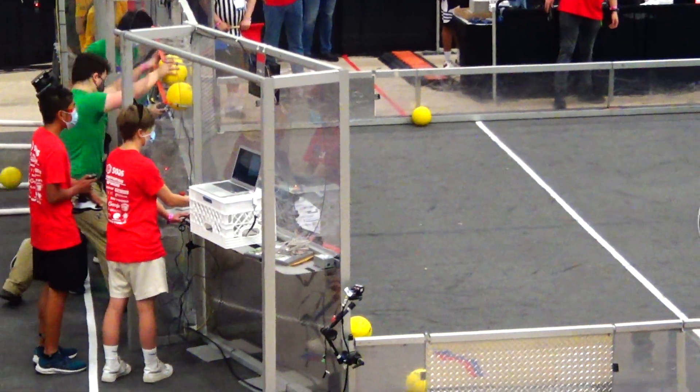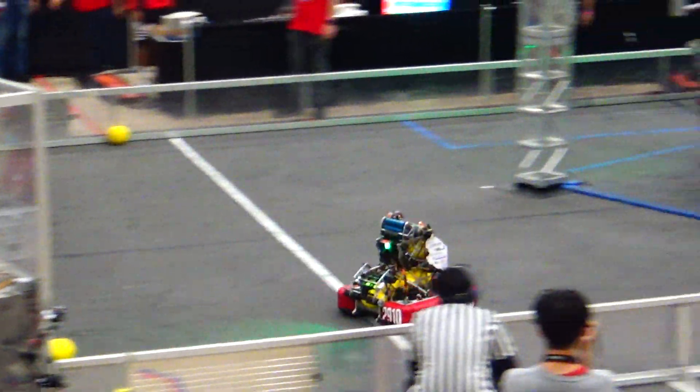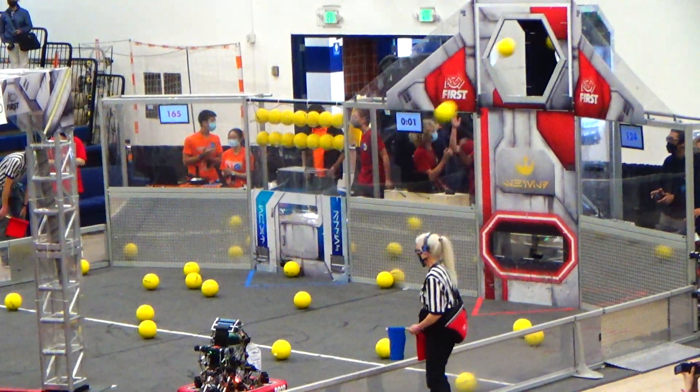Maybe a triple from blue. 12 seconds in the match — can they get it? Both robots up for red, 29-10, keep on scoring. Three robots up on blue, one of the Lions — oh, maybe a triple. Let's see if it's up!